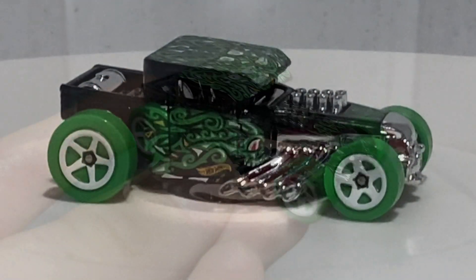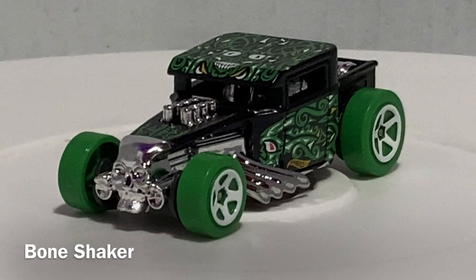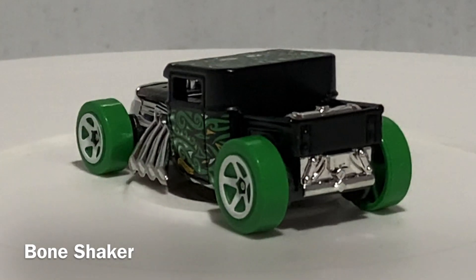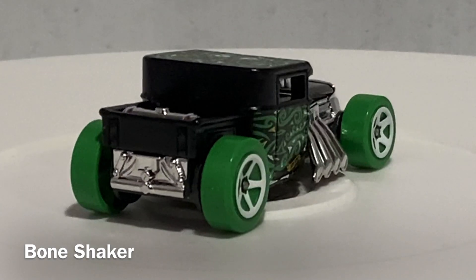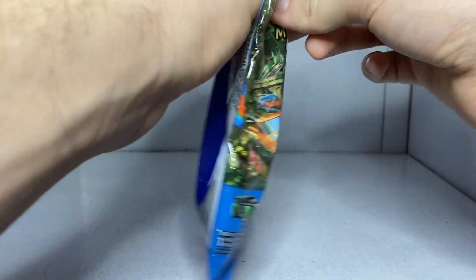So like I teased, next up is car number three. The way these series work is that numbers four through ten are all common — very easy to find. However, cars two and three are considered rare, and then car number one is considered an ultra rare. Really hard to find. Like I said, I got the full set so you'll get to see them all. This is our first rare car, car number three.